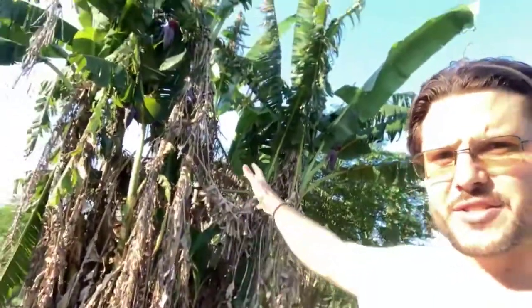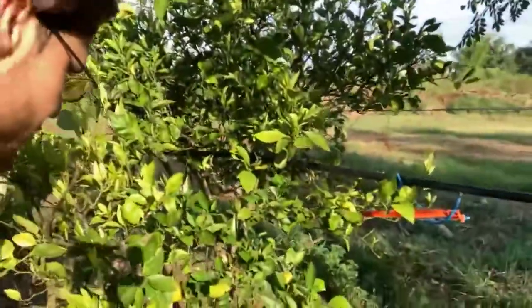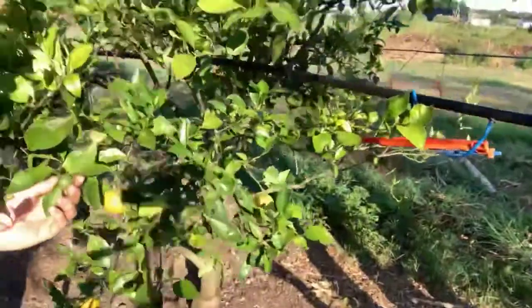A beautiful orchard style that we helped to develop about five years ago in Plant City. You can see we interplanted some bananas, and now the citrus is about four or five years old and it's really starting to grow up to a good size. The Moringa's are helping to protect these trees.